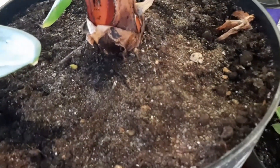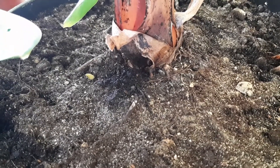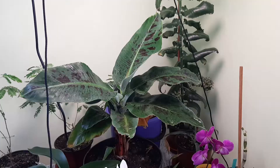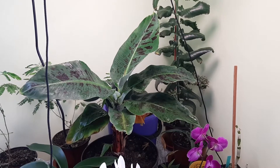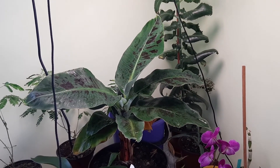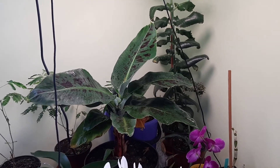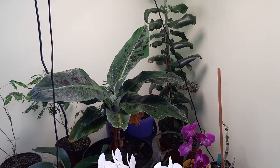One baby started to grow — a banana baby. As you can see, I noticed it two, three weeks ago but it started to grow so slow. I don't know, there is not enough light here. Anyway, the mother plant is big already. This variety grows up to two meters, then blooms and makes fruit, so I'm gonna wait for that moment and we will see.